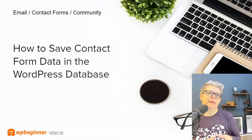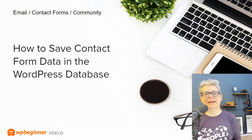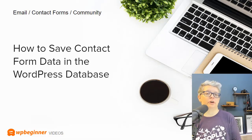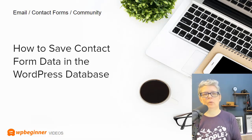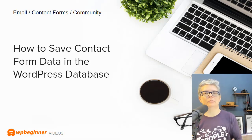Rounding things out is a bit about community, email, and contact forms — engaging with your customers or potential audience. We've shared how to save contact form data in the WordPress database. If you have a contact form set up but worry about spam, you can check the WordPress database to make sure you're seeing all the form submissions that are coming in.